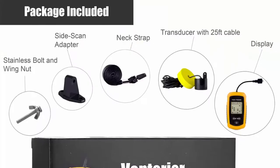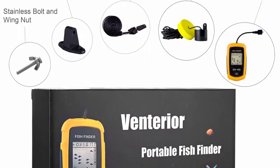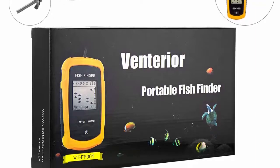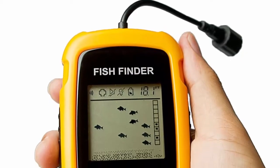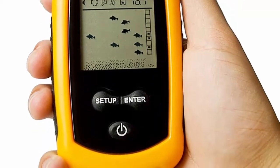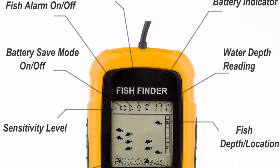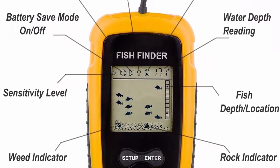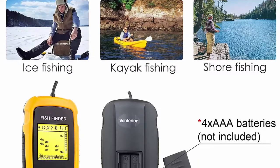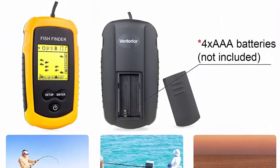The detectable water depth range is from 3 feet to 328 feet. Various feature settings include 5 user-selectable sensitivity levels, battery save mode, backlight mode, fish alarm, and unit of measure — water depth shown in either feet or meters. This device is covered by a 2-year warranty. For any questions before or after purchase, contact via Amazon message or customer support on the product package — response within 24 hours, every day online.